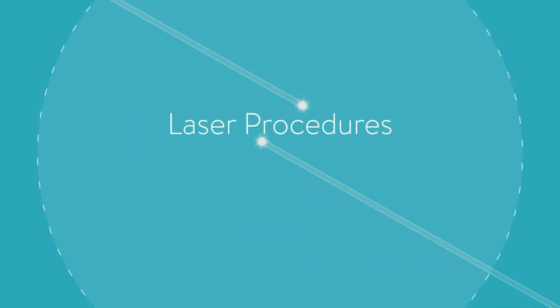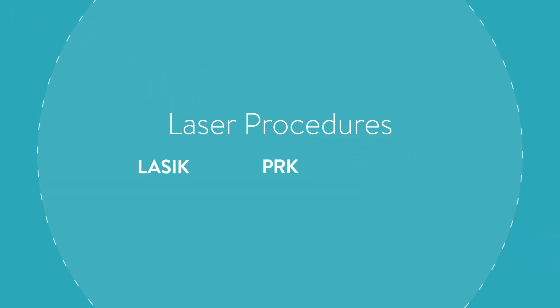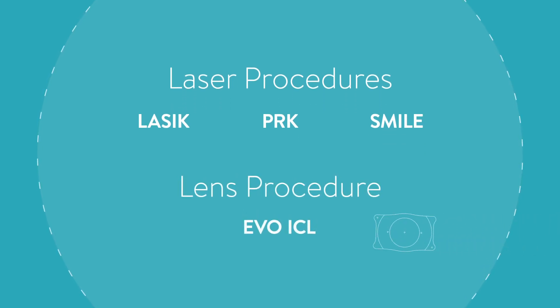A doctor may use a laser to correct your vision with procedures called LASIK, PRK, or SMILE, or the doctor may use the EVO ICL technology to correct your vision through the addition of a lens. Here is a brief description of each procedure.